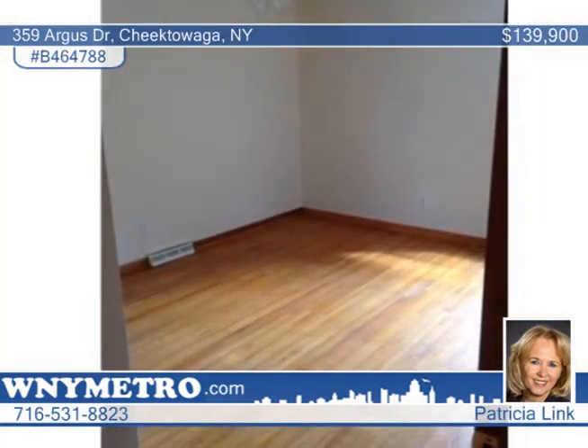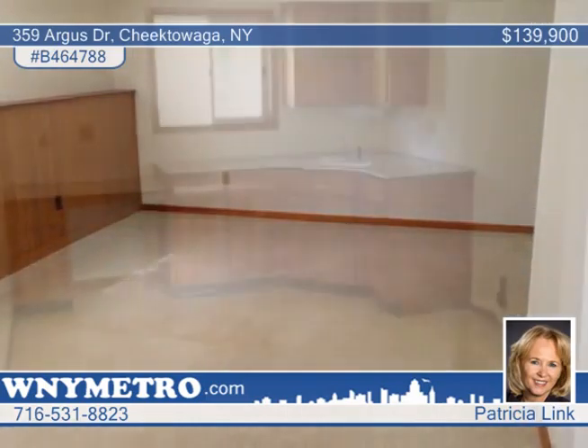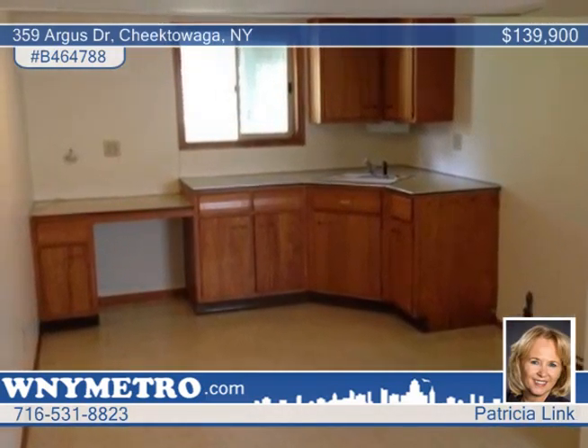The lower level makes for a perfect in-law suite or an awesome man cave — whatever you need it to be. Updates include new electric, replacement windows, roof, siding, and central air.